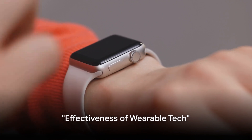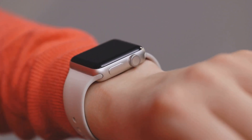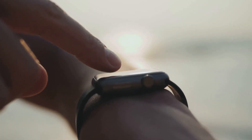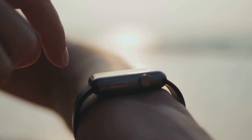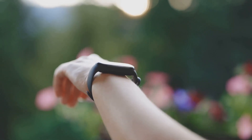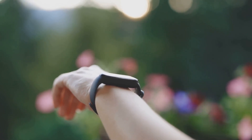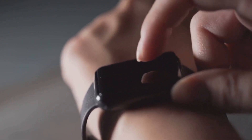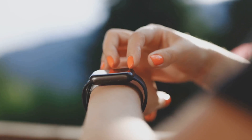It's not enough to just wear these devices — we need to understand if they truly work. Wearable tech, just like any other technology, is not a silver bullet. Some devices are more effective than others, and it's crucial to understand why. The effectiveness of wearable tech hinges on two key factors: user engagement and device accuracy. A device can be packed with all the latest features, but if it's difficult to use or lacks an intuitive interface, chances are it'll end up gathering dust in a drawer somewhere.